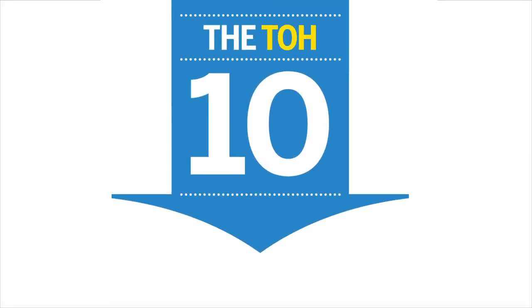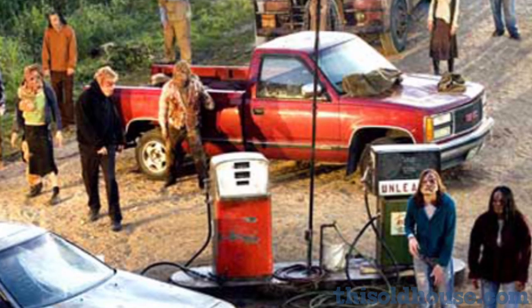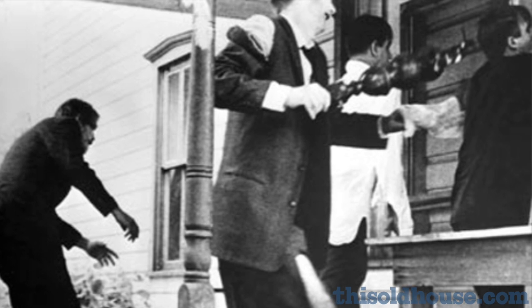You're watching This Old House TOH 10: Protect Your Home in a Zombie Invasion. Listen, we've seen the movies, TV shows, and books. A zombie world takeover is inevitable. But at This Old House, we've got the skills to turn your home into a fortress.